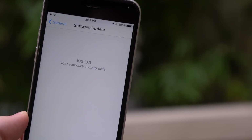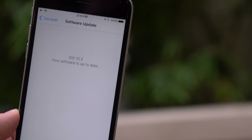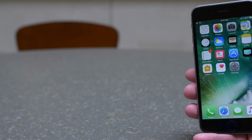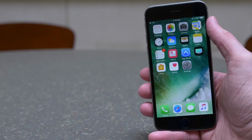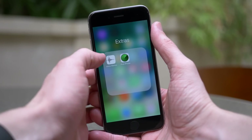Hey guys, this is Sam and the day has finally come where iOS 10.3 is available for everybody to download. It is no longer in beta — you can go to Settings, General, and Software Update and check out all the latest changes for yourself. Let's kick it off with arguably the largest change in this update.